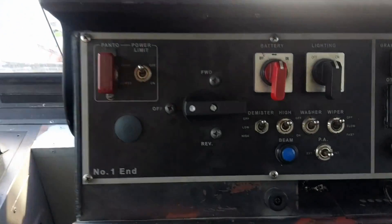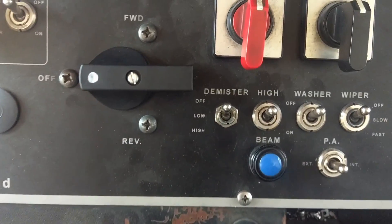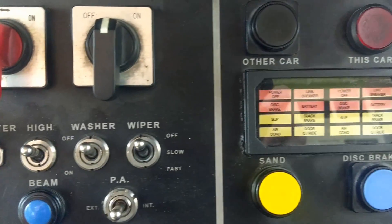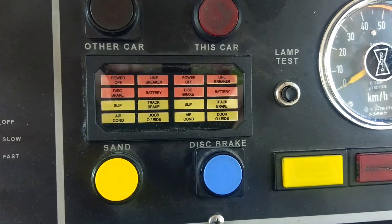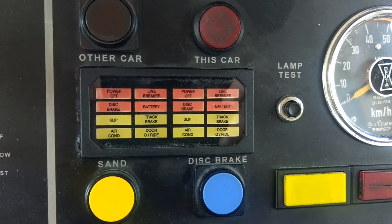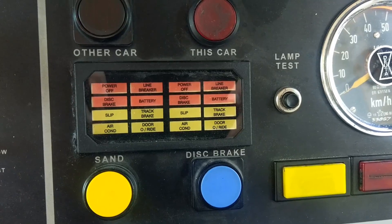From a cab point of view, there is a brand new forward reverse switch, and this casing here which used to be very very flimsy and kept on falling off has actually been replaced with a more robust design.